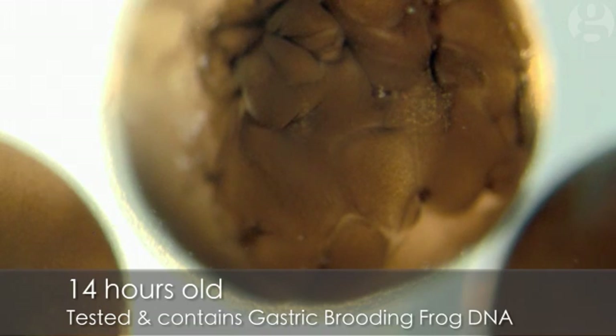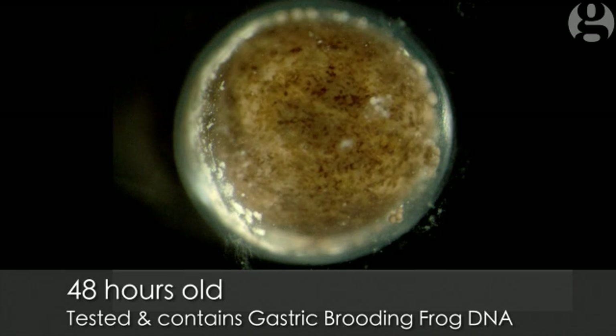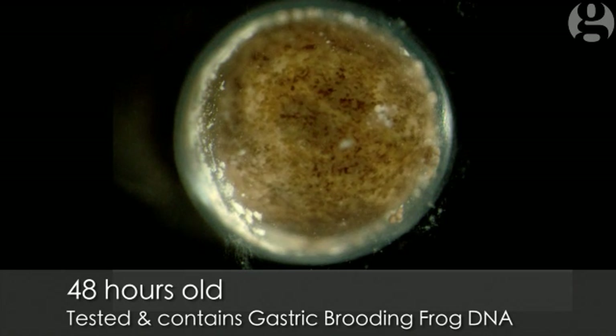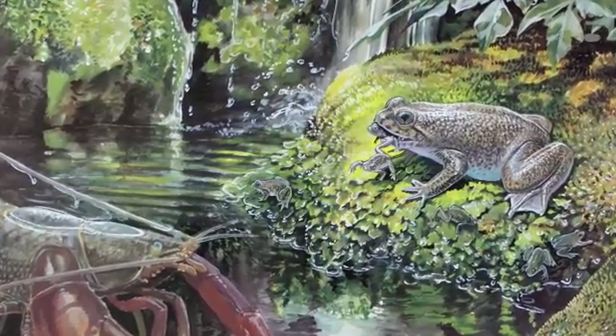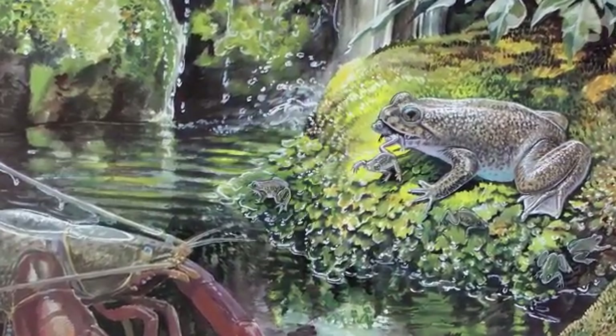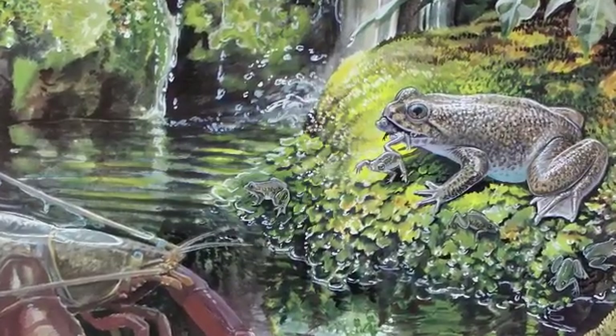There is a global effort to bring back extinct species, but our team is the only team to have brought back and had the embryo divide of an extinct amphibian. So far the embryos have lived for three days, so there's still work to do before reintroducing the gastric brooding frog back into the wild.